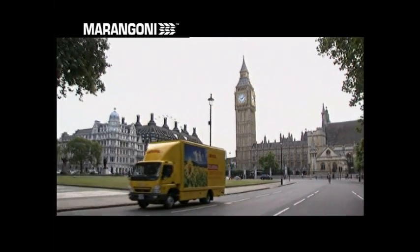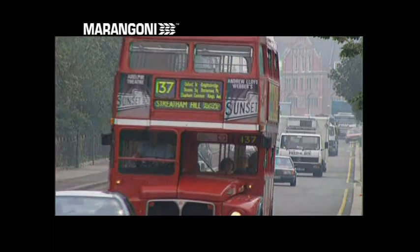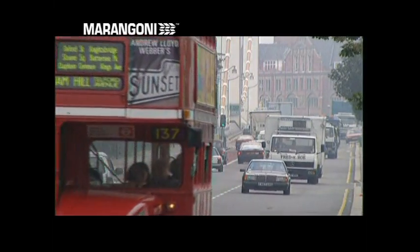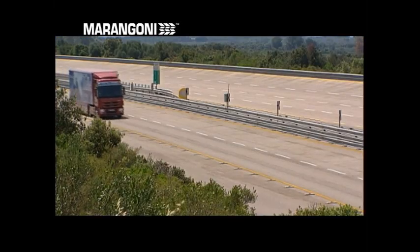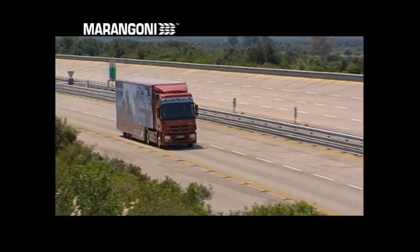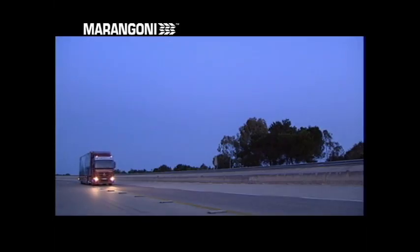On European roads, there are currently around 20 million trucks with a 3.5 ton or higher capacity, and over 70% of the goods transported in the European Union travel by road. An increasing number of vehicles will need tyres that are suitable for travelling hundreds of thousands of kilometres, efficiently, safely and economically.